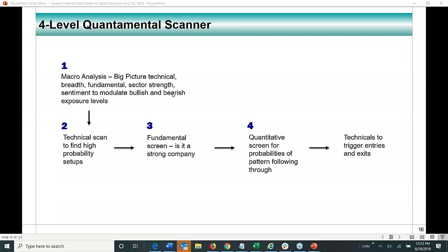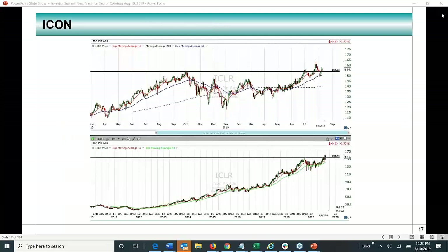So macro analysis was step one — big picture, should we be in stocks, how bullish or bearish, should hedges be in place? My conclusion is yes, we need to start opening hedges and keeping them running continuously. But there are always stocks breaking out and we can make money in the market. Next would be a technical scan for high-probability setups — we use breakouts — then a fundamentals screen, quantitative screen, and technicals to trigger entries and exits.